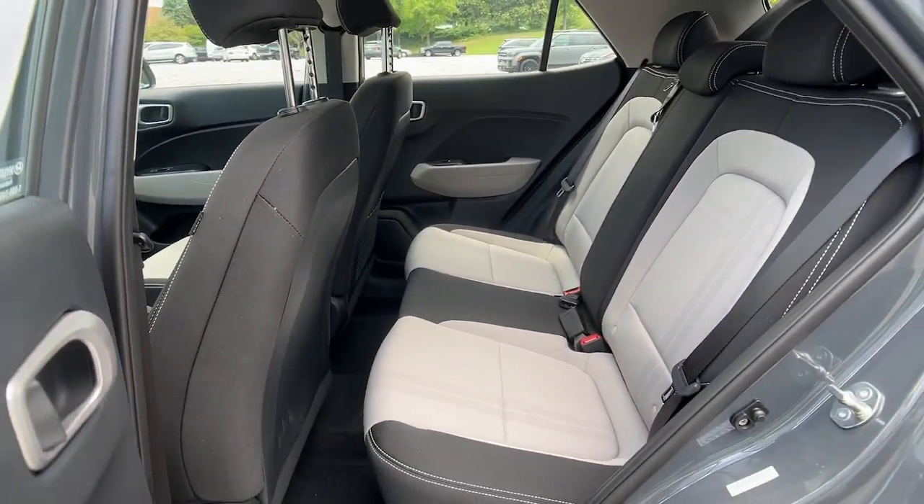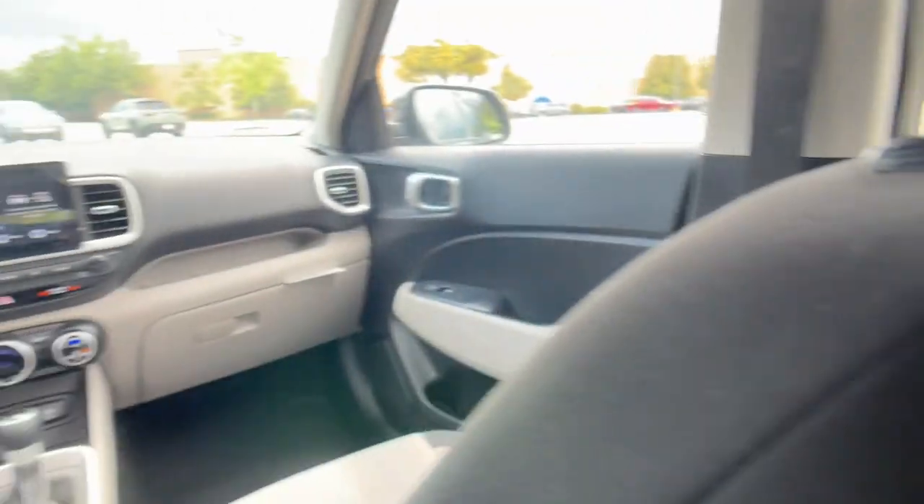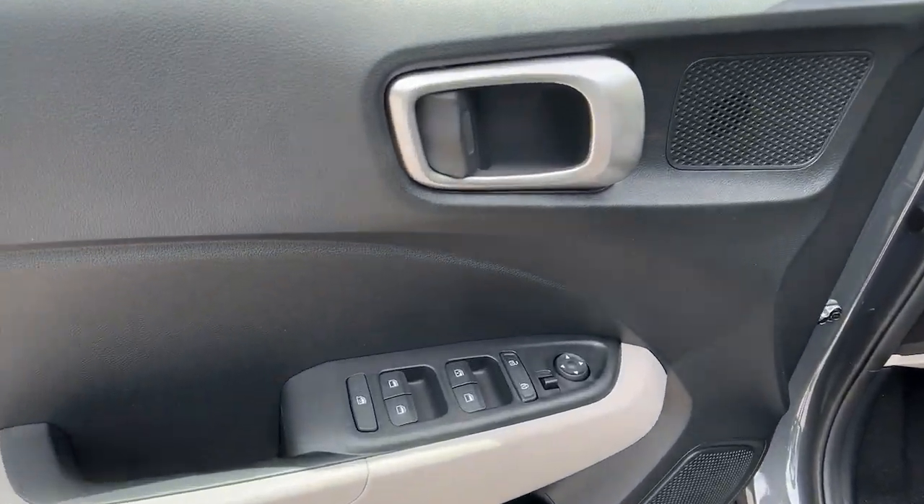City Savvy meets Can-Do crossover in this capable, well-equipped Venue. See for yourself when you take it out for a test drive. Our professional staff looks forward to giving you excellent service.